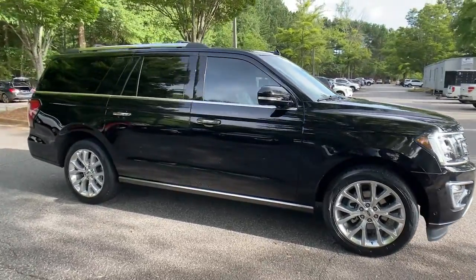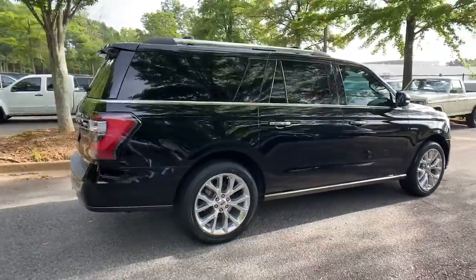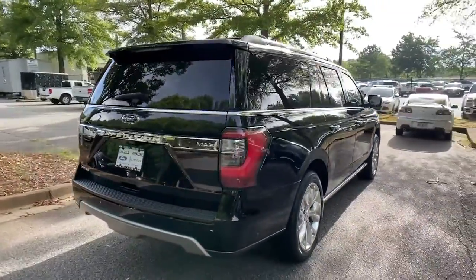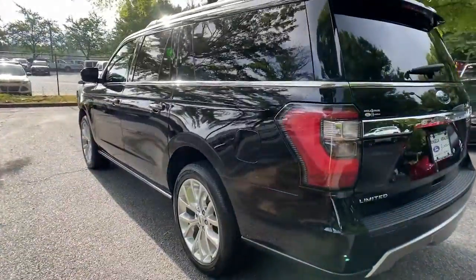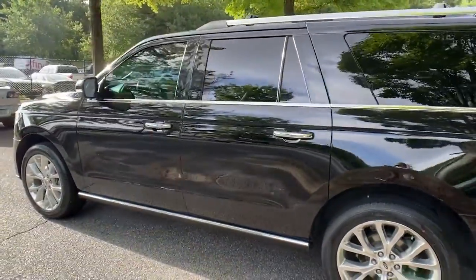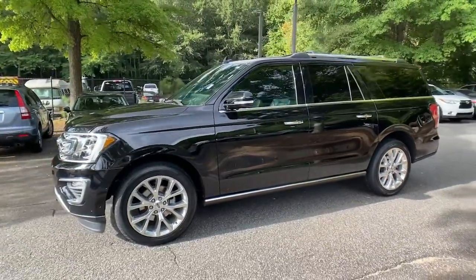You just found the 2018 Ford Expedition Max. With less than 50,000 miles on the odometer, this vehicle provides excellent value. Here's an awe-inspiring Ford Expedition Max, the premium, full-size SUV with an extended wheelbase and enhanced cargo capacity.